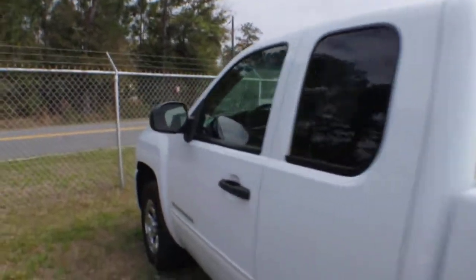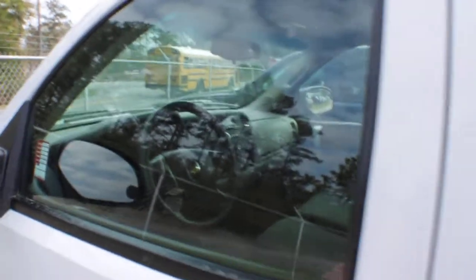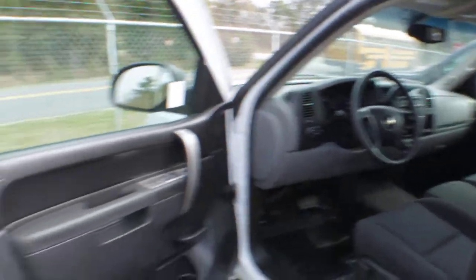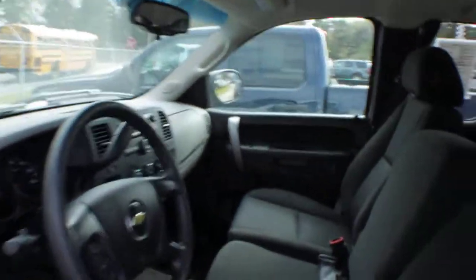The body is clean on this truck — no major dents or scratches. It has a 4.8 liter V8 engine and 85,000 miles. The price is $15,923, so that's a good price on a truck like this.